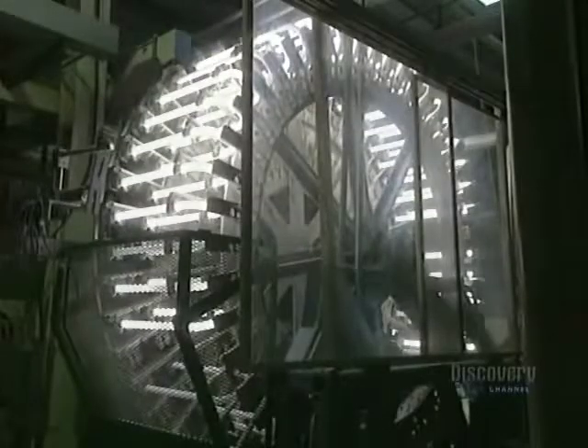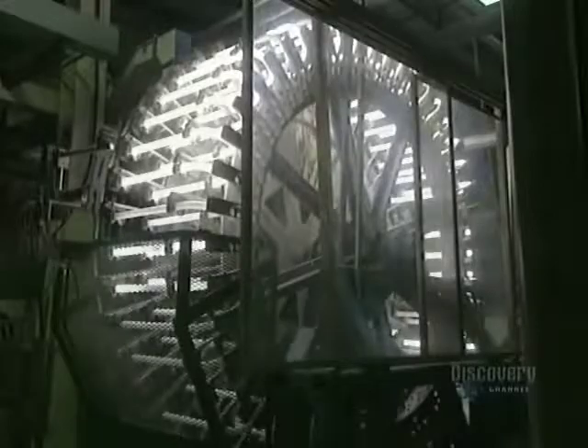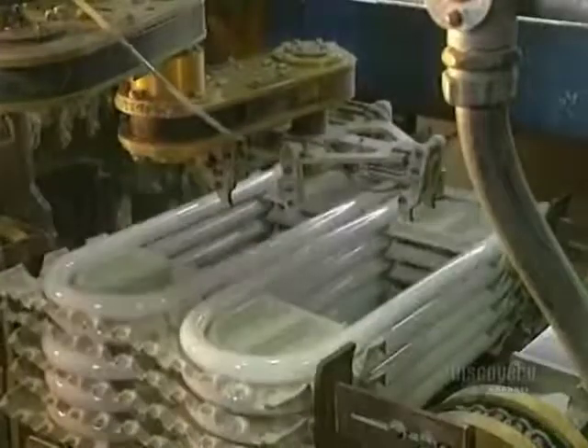Each lamp is tested on a large testing wheel to verify its quality and good functioning. Once the meticulous inspection is over, the fluorescent lamps are carried to the packaging department. A robotic machine handles the lamps and places them into the packages — the glass tubes have now become fluorescent lamps.